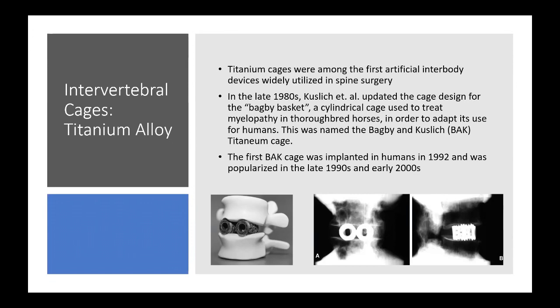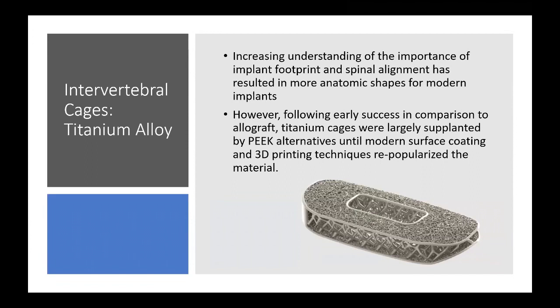With increased understanding of implant footprint and spinal alignment, titanium implants evolved toward a more anatomic shape in modern devices. These BAK titanium cages were largely supplanted by PEEK alternatives until modern surface coating and 3D printing techniques re-popularized the idea of titanium interbody cages.